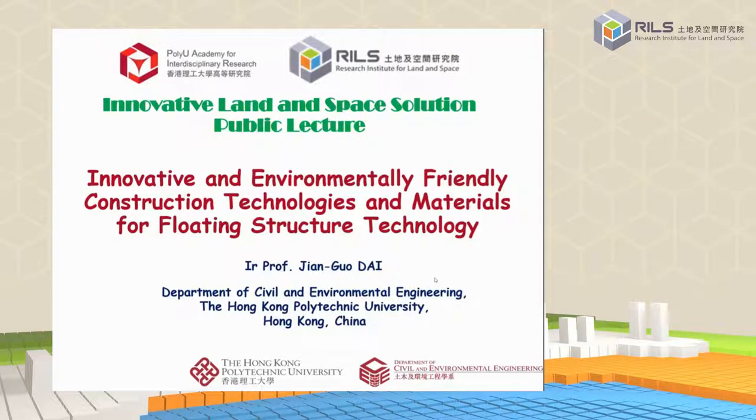My talk is on innovative and environmentally friendly construction technology and materials for floating structure technology. As Professor John mentioned, we have many technological challenges when we develop this technology in Hong Kong, and PolyU has done some brilliant work, so I will report these works in a brief manner.